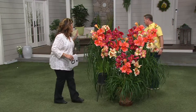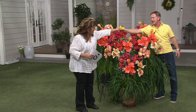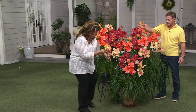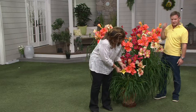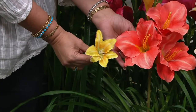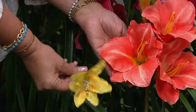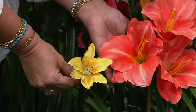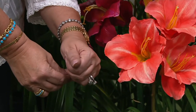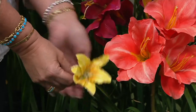Fragrance — you don't get that with most daylilies. Can I hold that? That is a reblooming daylily — a replica of Stella de Oro. This is what you're used to. Now this is what you're getting. The difference: this one is the size of my hand, and this one I could cover with my entire hand. And it's not fragrant. It's pretty, and it's a rebloomer, which is a big deal.